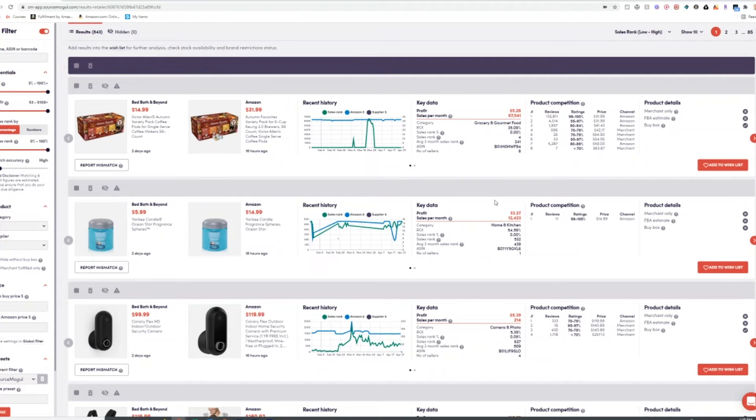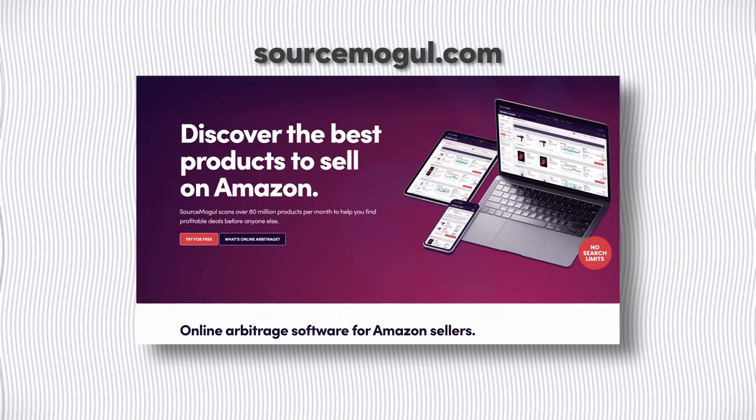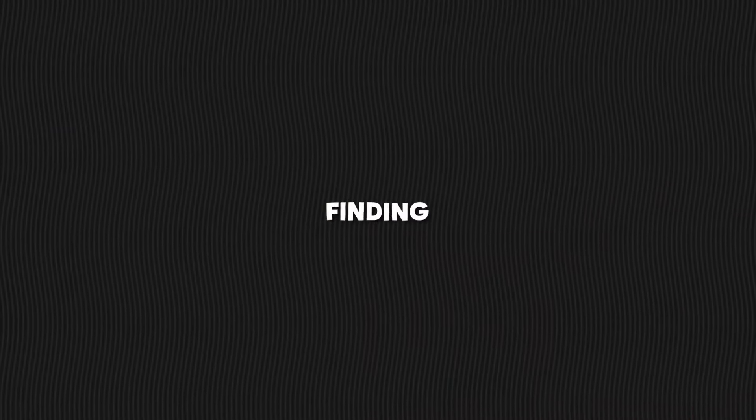To help find profitable products, I use a software called SourceMogul. It compares hundreds of retail websites and the products on them to Amazon's catalog of millions of products, and it shows you the price difference from website to website, which makes finding profitable products beyond easy.